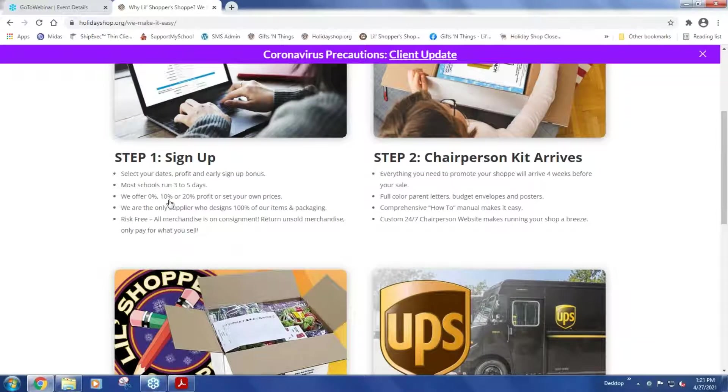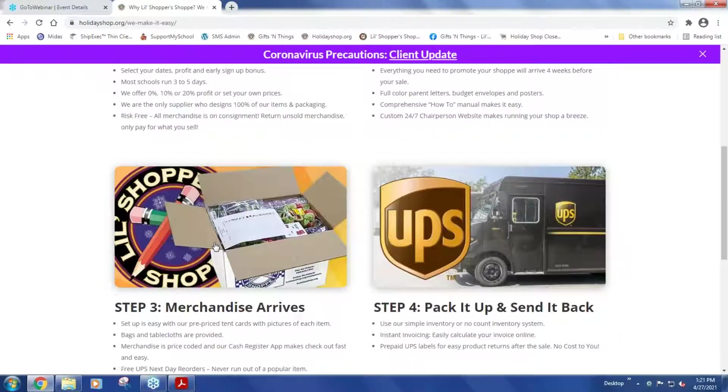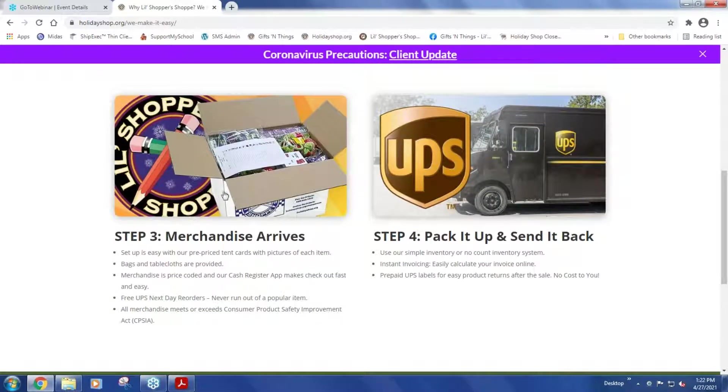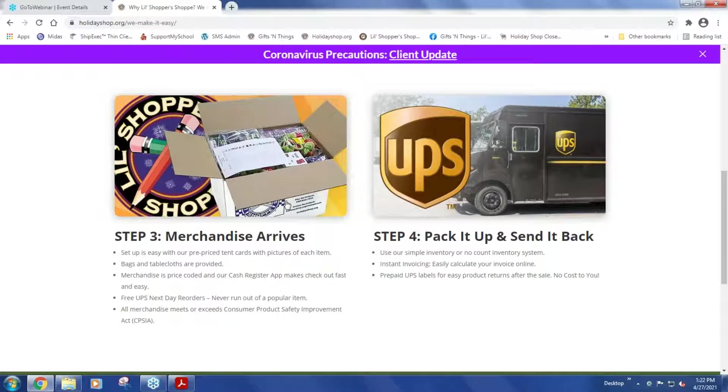You select the number of days — most schools run three to five days, setting up Monday and breaking down Friday. You choose your profit, and all materials arrive at that profit selection. The app works that way, the tent cards work that way, and everything ties together. On the outside of every box is a label telling you what's inside. When you open each box, there's a sheet with images of every item and the quantity you should find. This makes setup a breeze because you match up the product with the images — you don't have to know the difference between a designer ring, fashion ring, and Birthstone ring at the start of your shop.